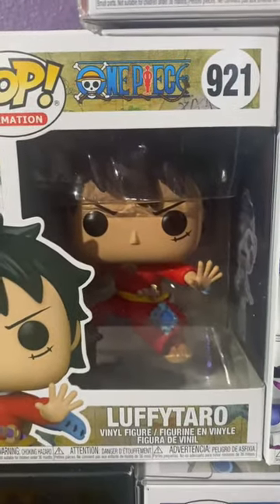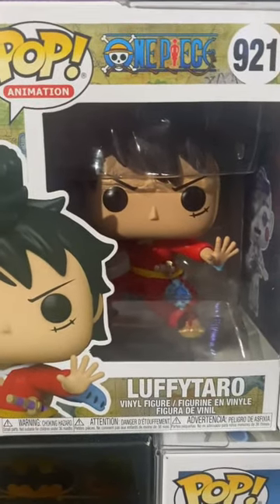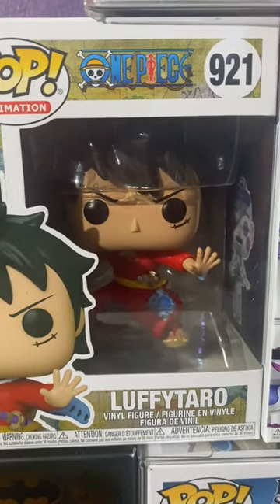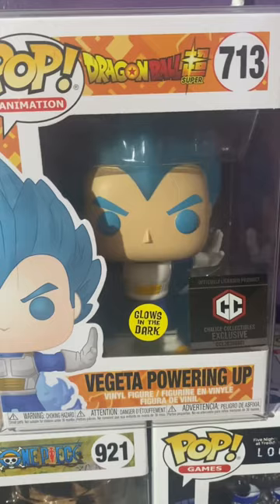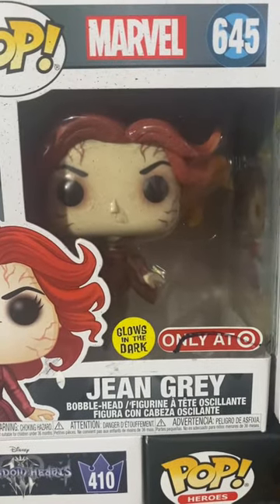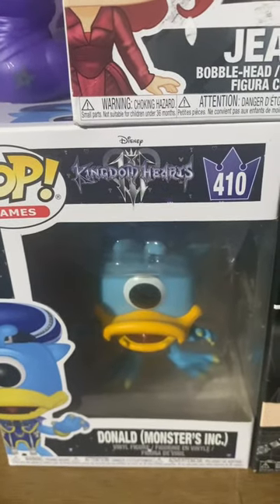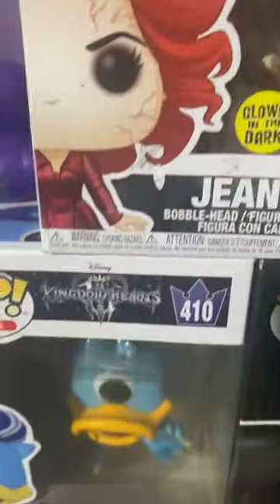Luffy Taro from One Piece — it's part of that one filler episode series where they're in Japan and he's like a samurai. I have Vegeta powering up from Dragon Ball Super, and Jean Grey from Marvel, who's mainly a part of the X-Men.